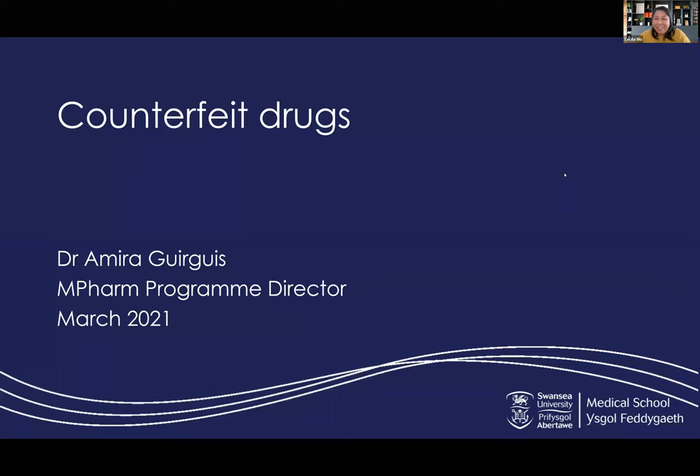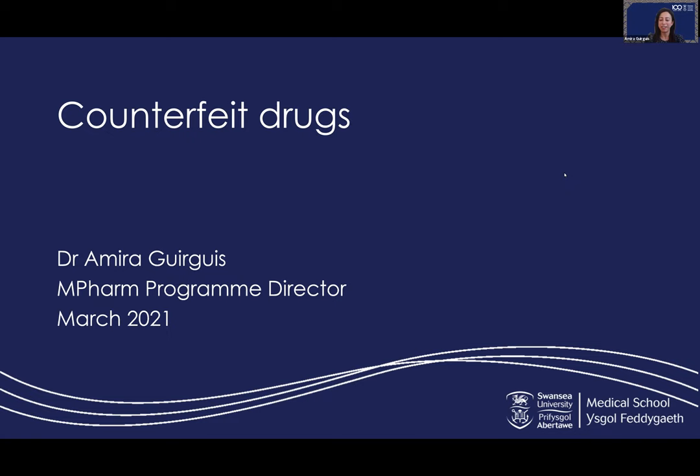Good afternoon everyone and thanks for joining us today. We've got a taster lecture on counterfeit drugs. I'm very pleased to introduce Dr. Amira Gerges as our speaker today. Amira is the program director for our brand new pharmacy degree starting this September. Thank you, Cecilia. I am Dr. Amira Gerges, the MPharm program director, and today we are going to talk about counterfeit drugs.